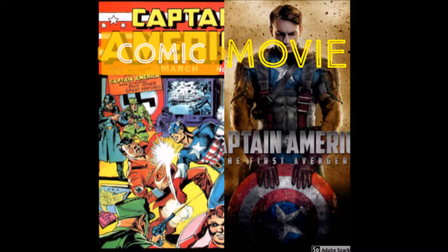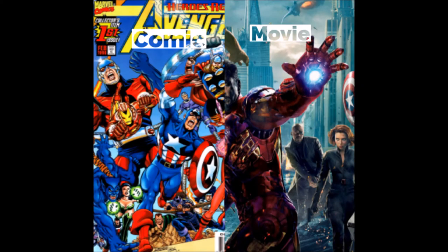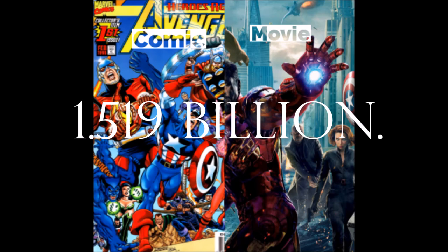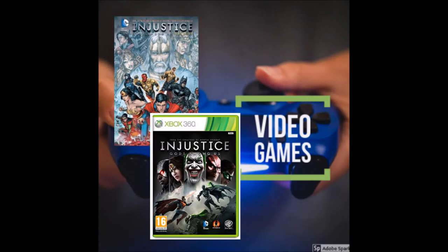In fact, Marvel and DC have made such good comics that they've begun to make great films. The films usually gross a huge $500 million. If you think that's a lot, the highest-grossing superhero film, The Avengers, made $1.519 billion worldwide. About 78 films are set for release. Marvel and DC have now also released video games, which are a huge hit with gamers and give Marvel and DC even more money for their budget.